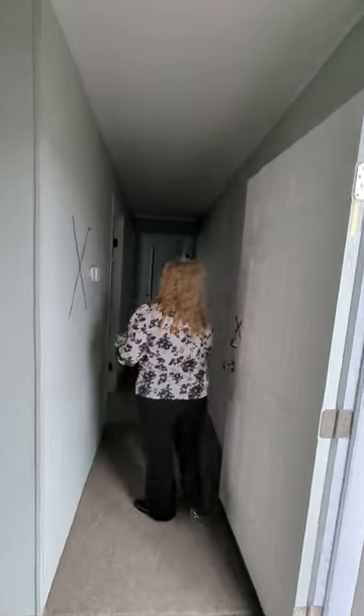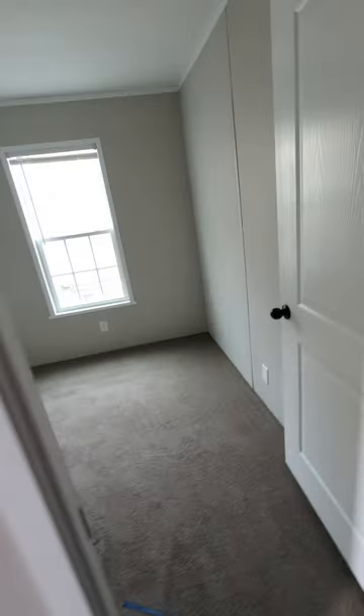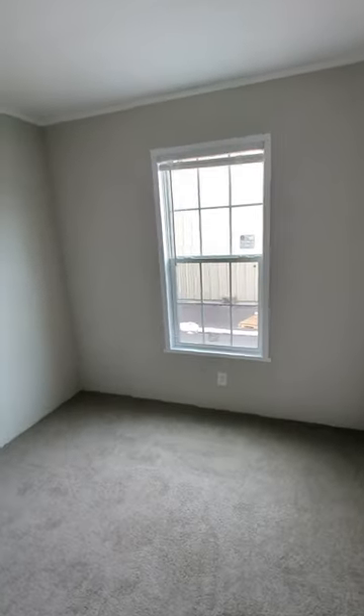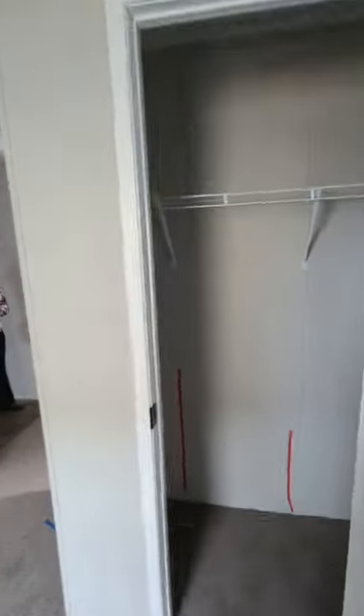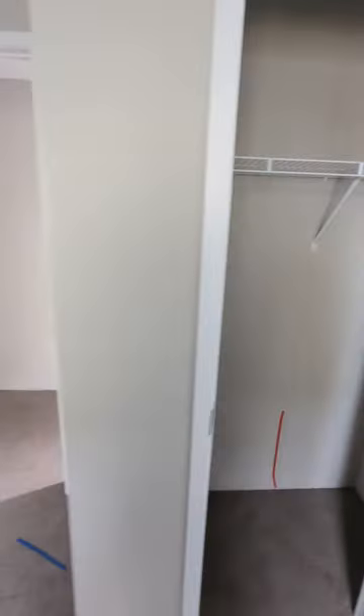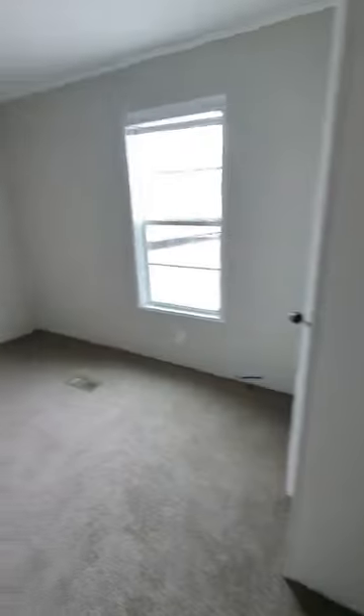Heading down the hallway — bedroom two. They all got the big closet. The second bath, which also has lots of room in it. And the third bath.